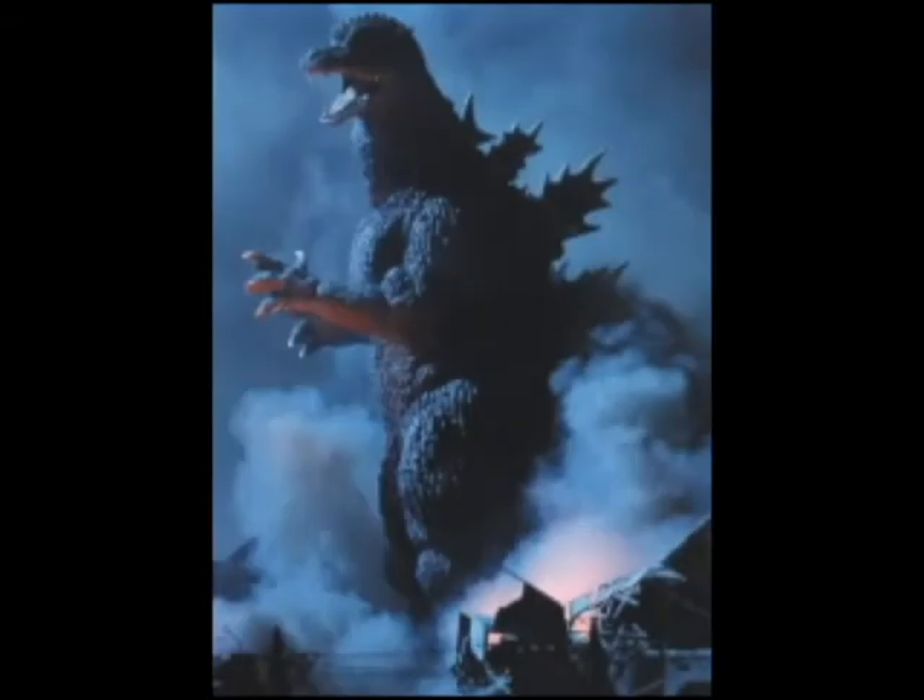Coming in at number 9 is the Final Goji suit from Godzilla Final Wars. I like how this one looks like a mixture of all the Godzilla suits. The only thing I don't like is the way the head kind of looks like it caves in on itself. But otherwise it's a pretty solid suit and that's why it's in my top 10. Also, he killed Zilla, so he gets credit for that. That being said, Final Wars is not one of my favorite Godzilla movies — I did enjoy it — but if it were a better movie I could probably like the suit more.